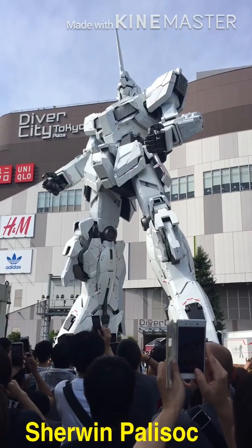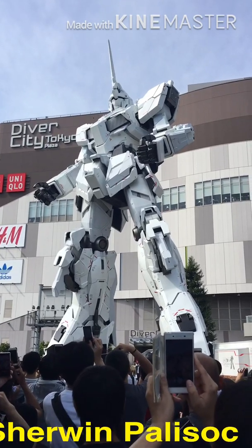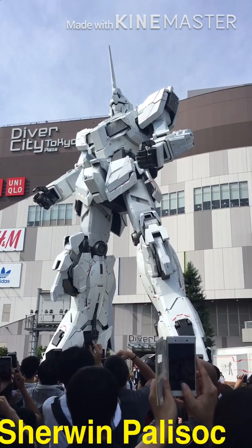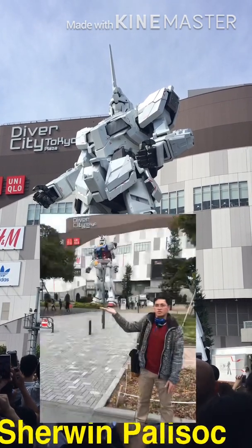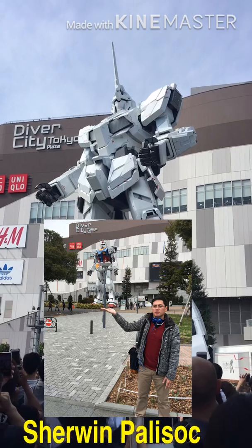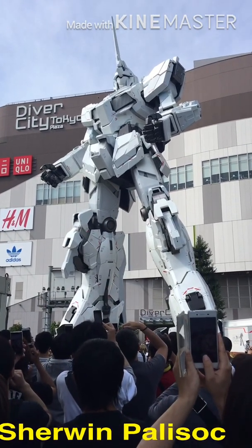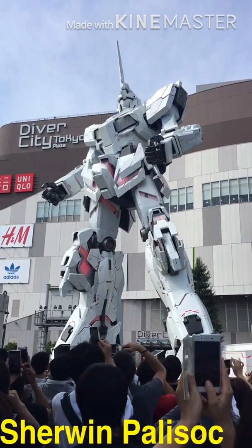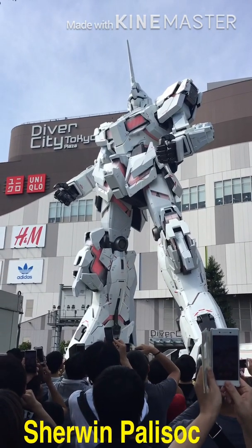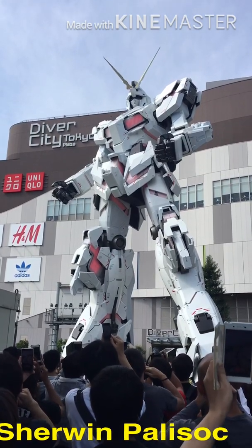This robot is a Gundam displayed outside of Diver City Mall located in Mutaiba, Tokyo. This is the second robot displayed in this area; the first one was a different robot. When we went to see this robot, we were so lucky because on that day this robot had a 10-minute show. The main show was to display the lights and the opening of its head.